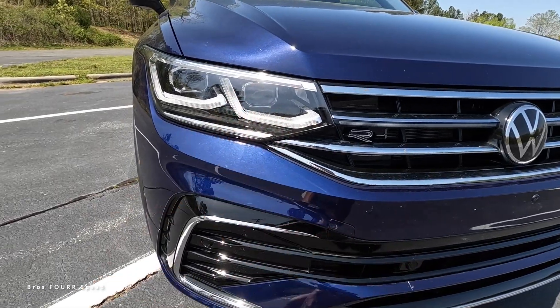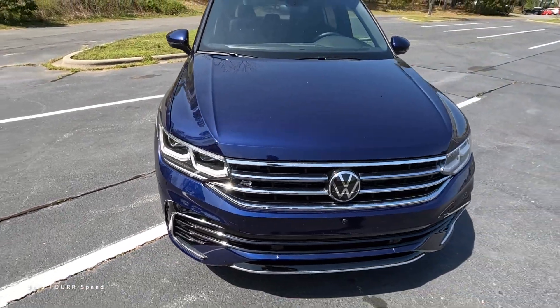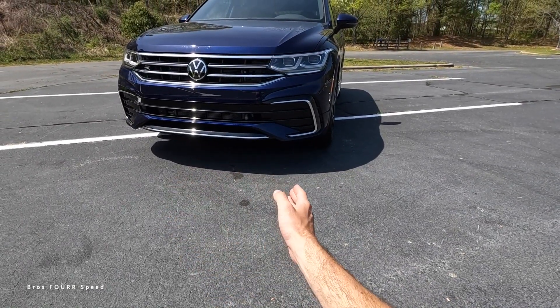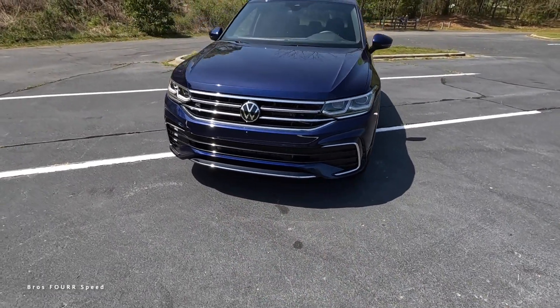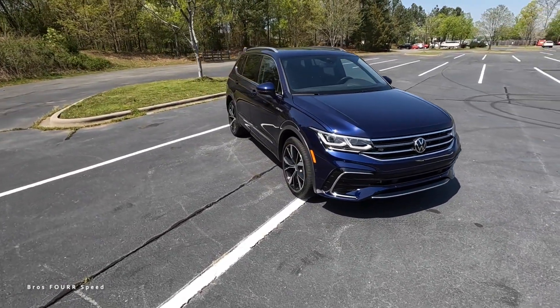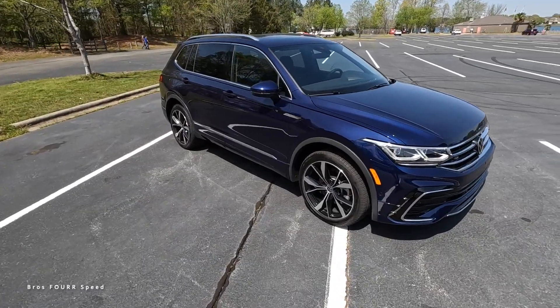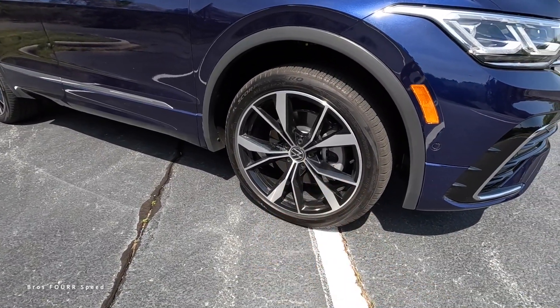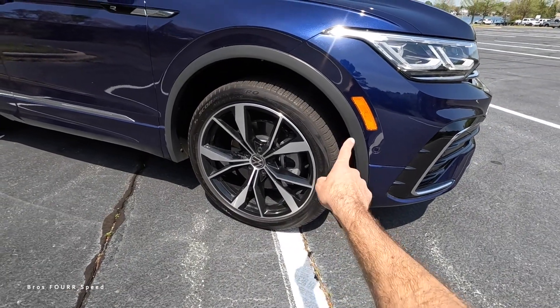This has LED headlights, DRLs, and turn signals. In the lower section you'll see sensors, more chrome, and gloss black accents, which gives it a really nice look especially paired against this blue. Moving to the side, it rides on a set of 20-inch wheels with a two-tone design, and there's another sensor along with plastic trim for the fender arch.